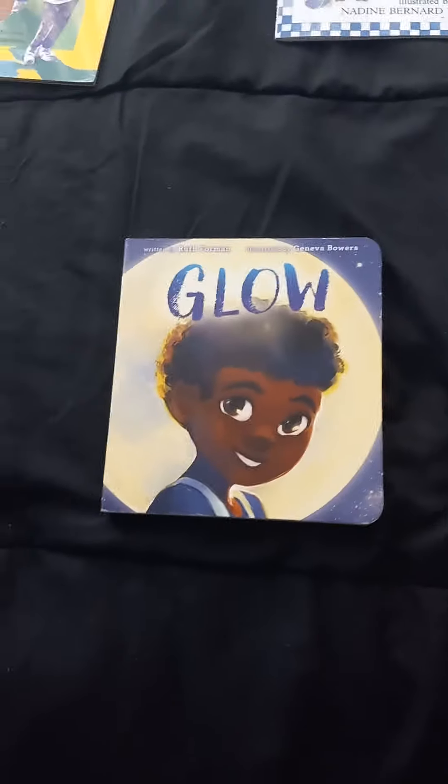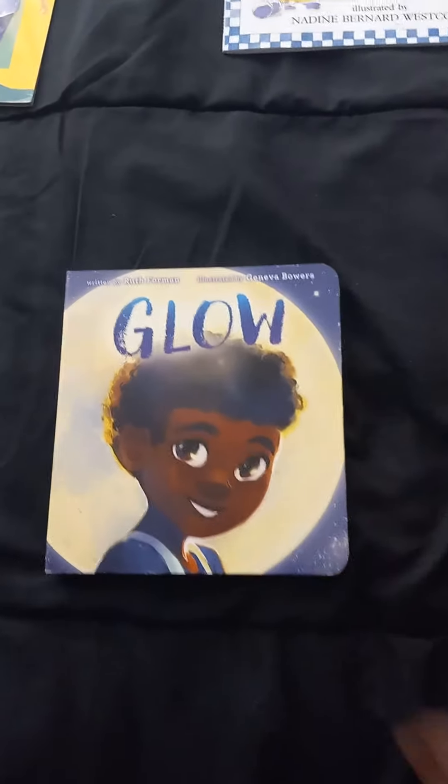Glow. Written by Ruth Foreman. Illustrated by Geneva Bowers. I really love this book.